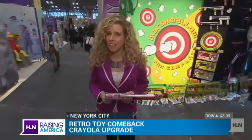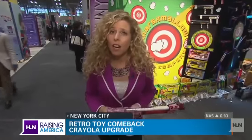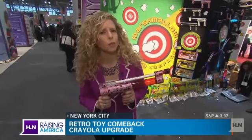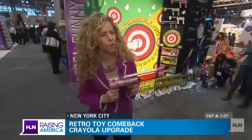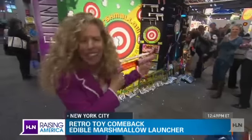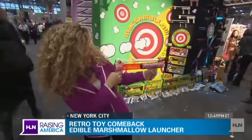In case you didn't think toy testing was fun enough, our team here from Parent Tested, Parent Approved wanted to show you a little demo of what we do in the office when things get a little boring. We have these marshmallow launchers — it's edible and a fun way to take on the team.